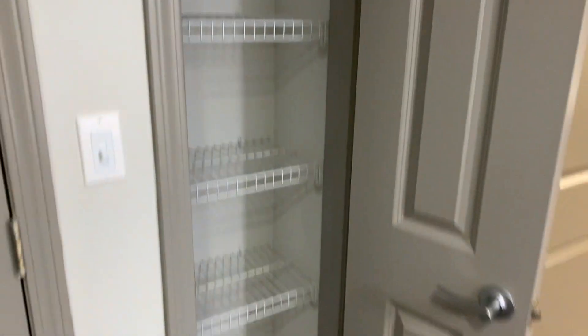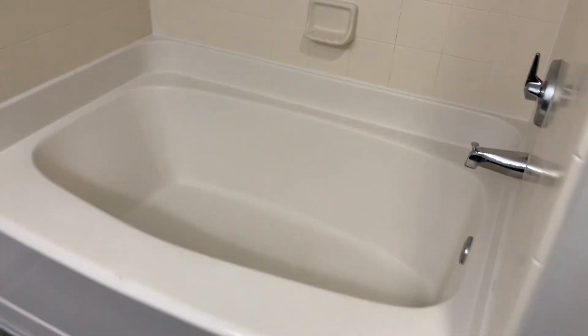Coming through the closet area, you have the bathroom — toilet's right in to the right. You do have an added towel closet with plenty of linens that can fit in there. And we always have garden-style tubs in these units.